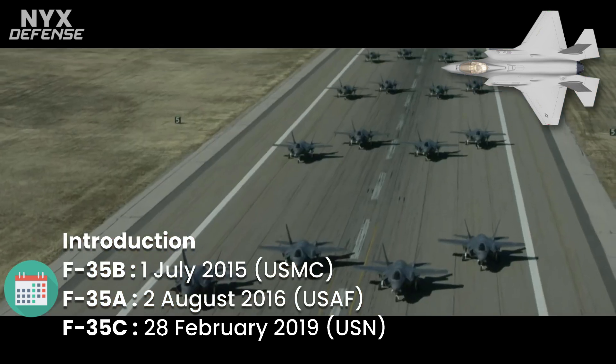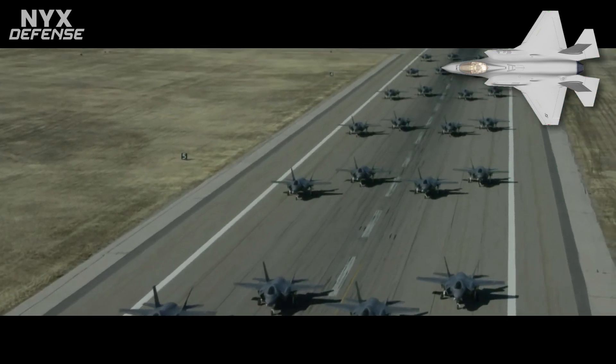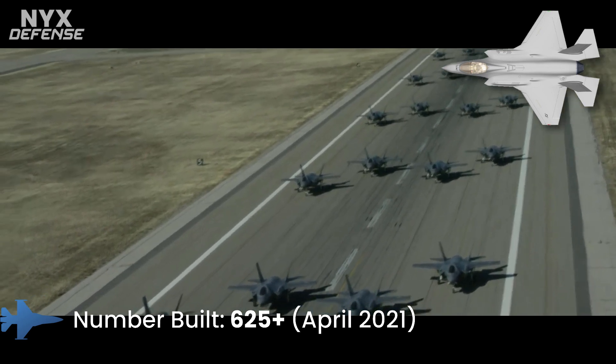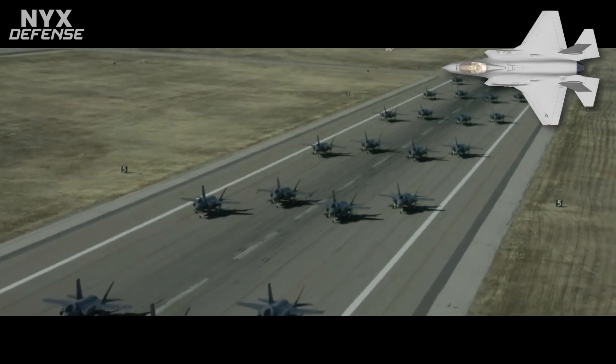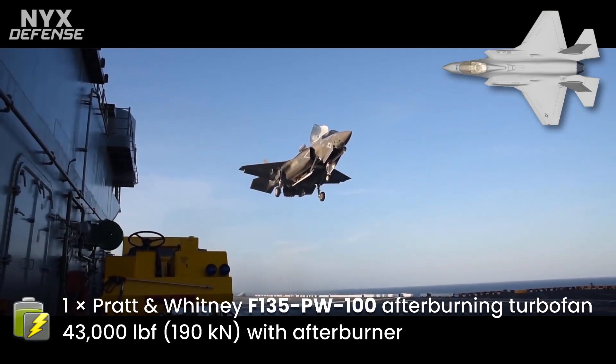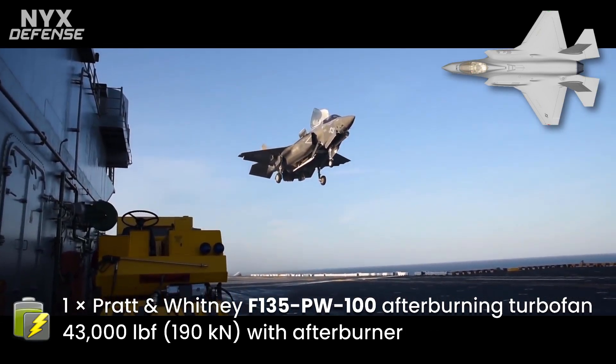The U.S. plans to buy 2,456 F-35s through 2044, which will represent the bulk of the tactical airpower of the U.S. Air Force, Navy, and Marine Corps for several decades. The aircraft is projected to operate until 2070.